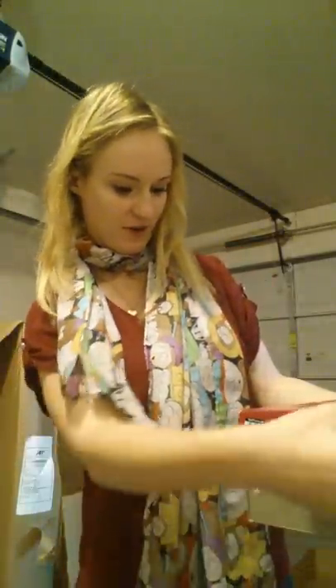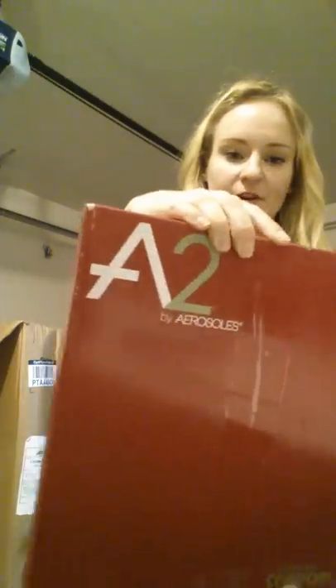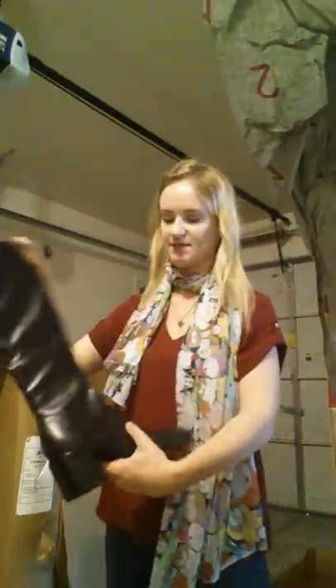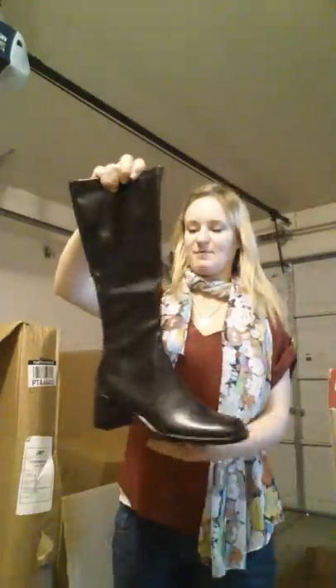This is another pair of riding boots — ladies' boots from A2 by Aerosoles. These are the knee-high type of boots, and again, they don't appear to have been worn.